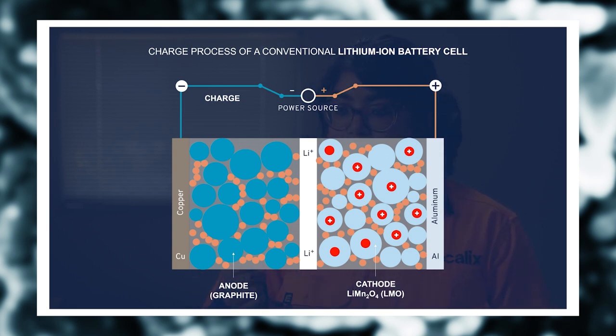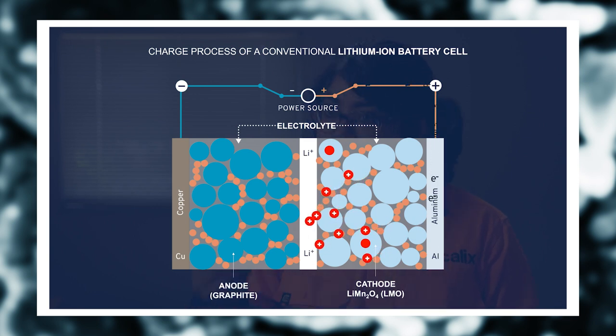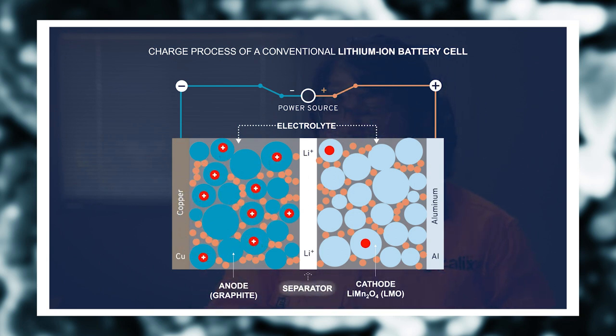So this is the interesting part. When you charge a battery, lithium ions from the crystal structure of lithium manganese oxide are liberated to the electrolyte. At the same time, the electrons are transferred from the cathode to the anode side. They pass through a porous membrane called a separator, which is only ionically conductive — not electronically conductive. So the electron reacts with the lithium ion that has reached the anode side of the battery, forms a lithium atom. This lithium atom is intercalated or gets inserted into each graphene layer of the graphite.